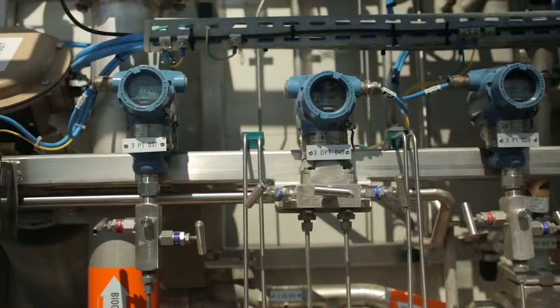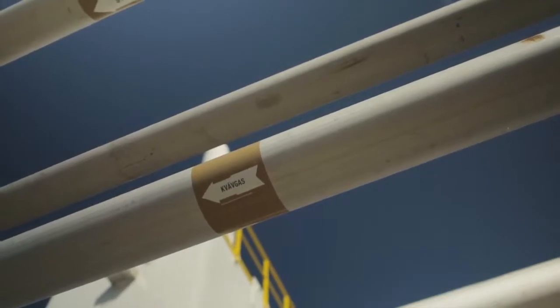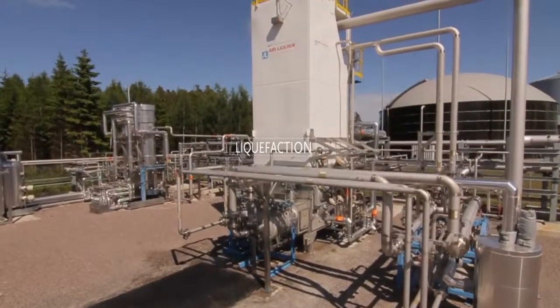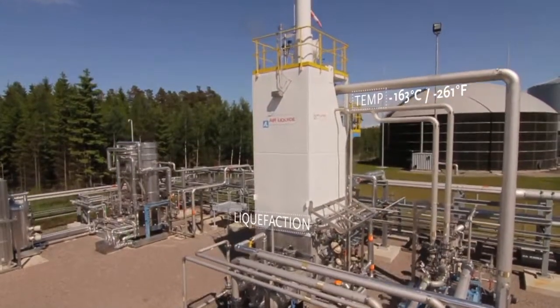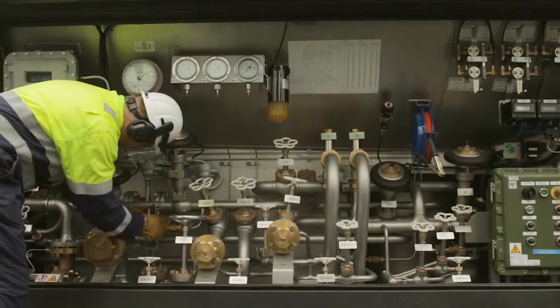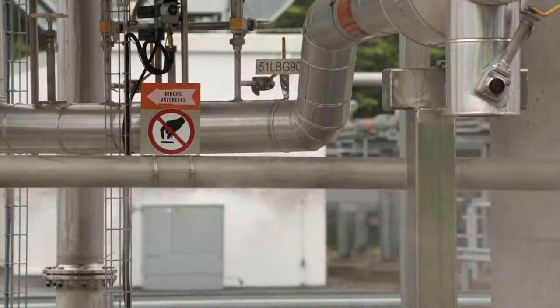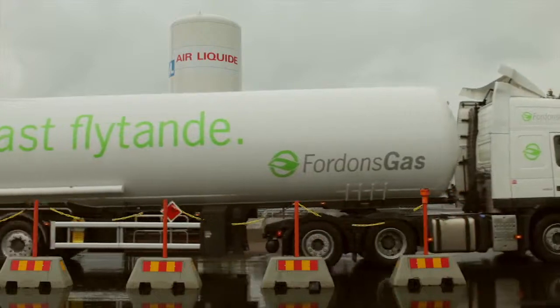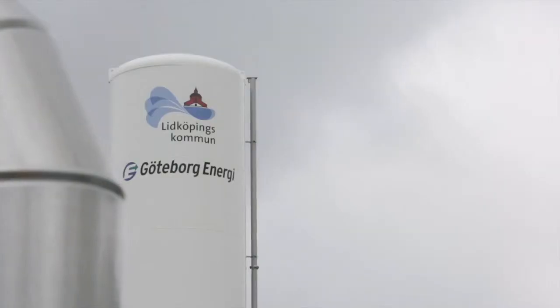The majority of the biogas is converted into liquefied biogas by lowering the temperature to minus 163 degrees Celsius. Three times as much liquefied biogas can fit in a tank compared to normal biogas. This creates opportunities for more efficient distribution, simpler storage, and new applications such as heavy-duty vehicles.